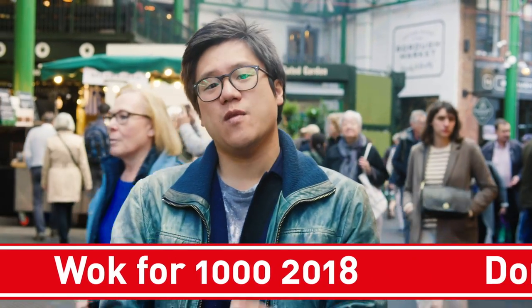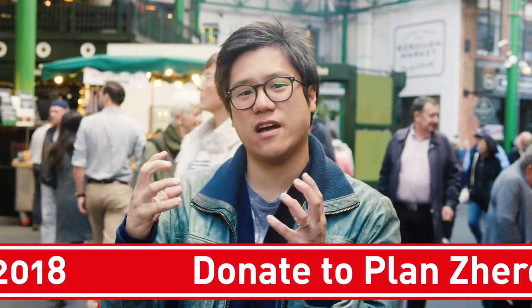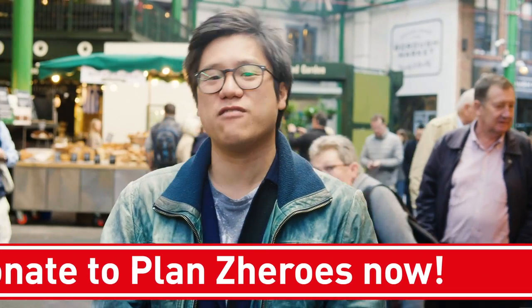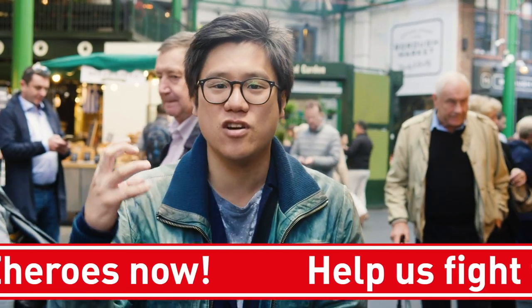We're super excited, but this year what we really want is to raise as much money for Plan Z Heroes, our designated charity, as possible. Their fantastic work around surplus food and taking it to the right places has to go on.